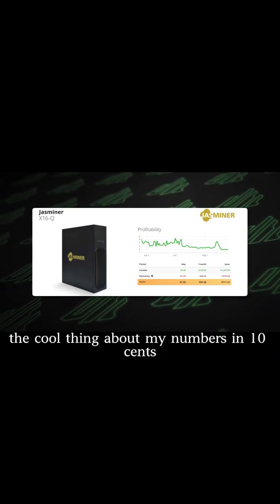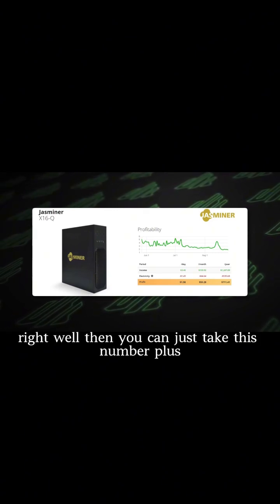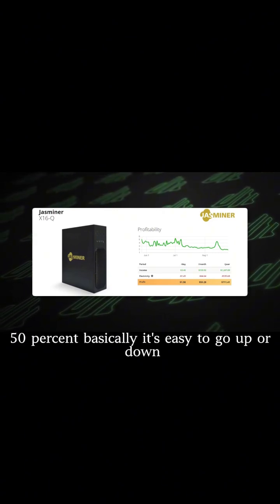The cool thing about my number is 10 cents per kilowatt hour. If you've got 15 cents per kilowatt hour electricity, you can just take this number plus 50%. Basically, it's easy to go up or down.